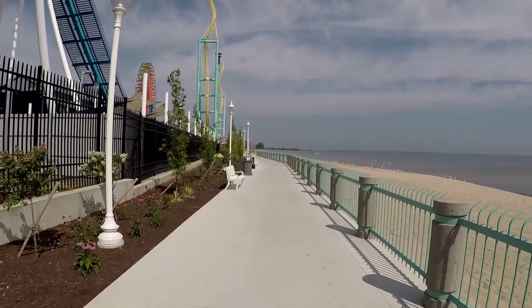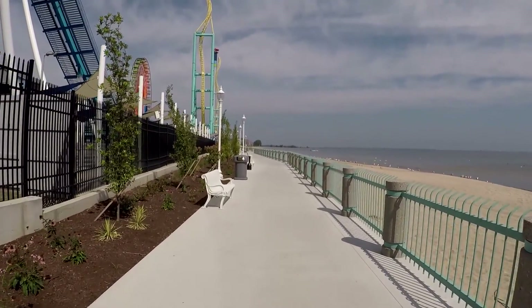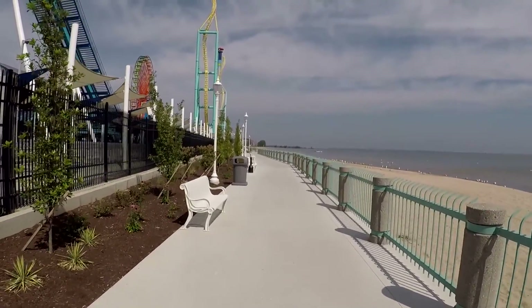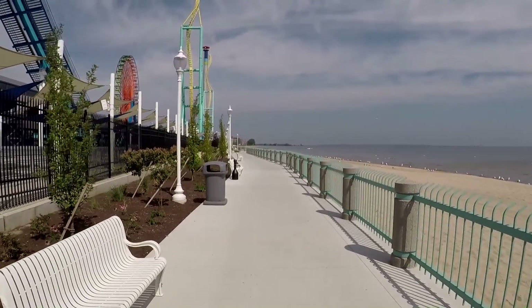At night time there are fireworks, and this is a really good place down here to see the fireworks as well — a little more unobstructed than in the park depending on where you are.